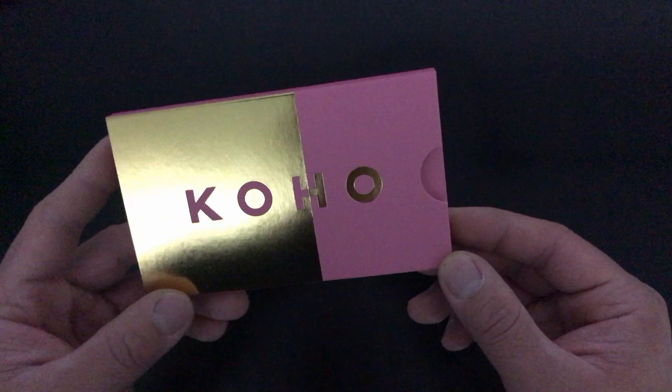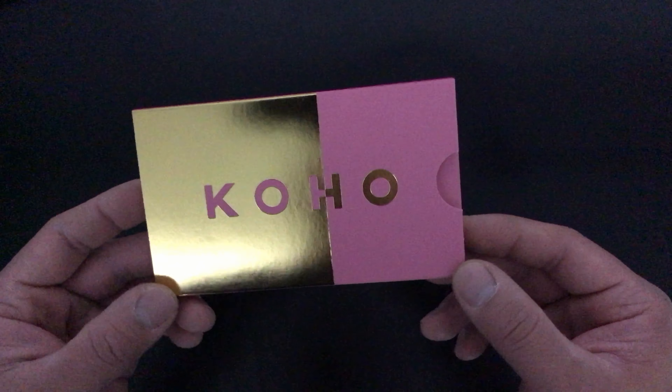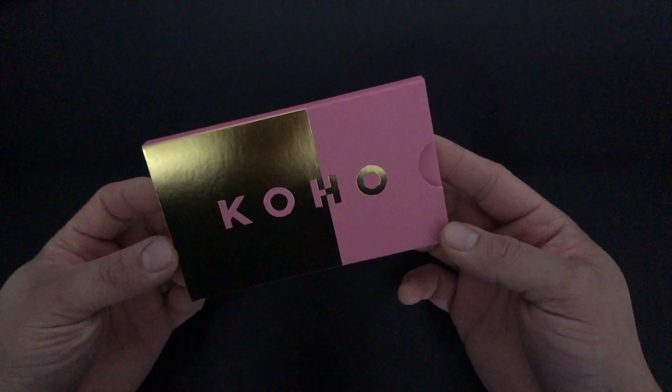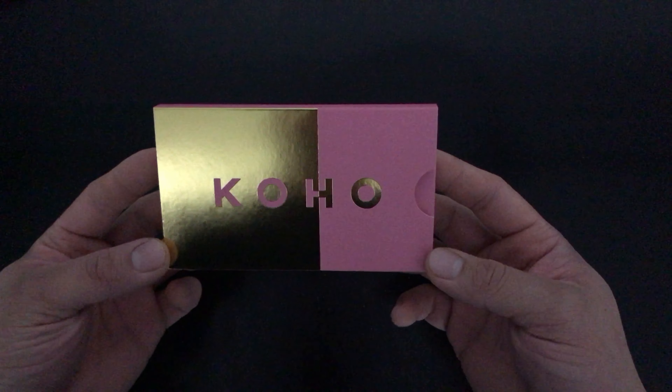Before we get into the rest of the unboxing, let me just give you a quick overview of Koho. Koho is a Canadian fintech company that offers a no-fee prepaid Visa, and an app to help you manage it all. Features of Koho include in-store purchases, online purchases, paying bills, and sending money.